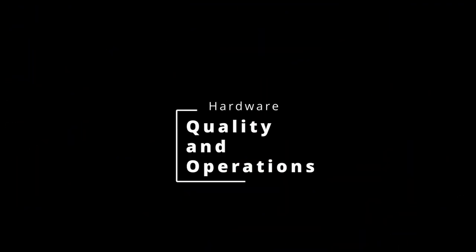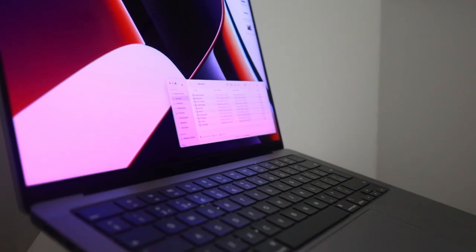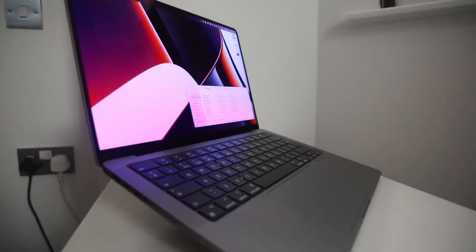But how is the laptop itself? Let's begin with hardware. I have the basic model, MacBook Pro 14, which is M1 Pro, 8 cores, 14 graphic cores, 16 gigabytes of RAM and 512 gigabytes of SSD. This is already a very powerful device and I think it's quite an overkill for what I'm using it right now. But the build quality is really perfect.